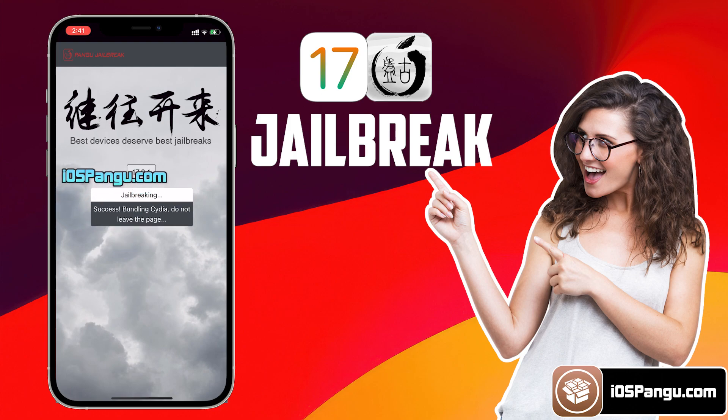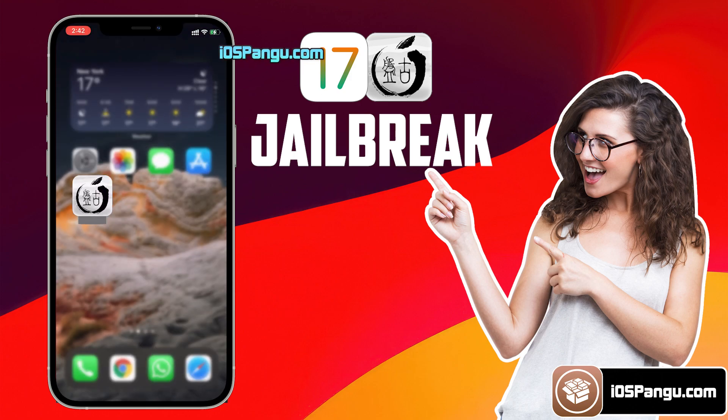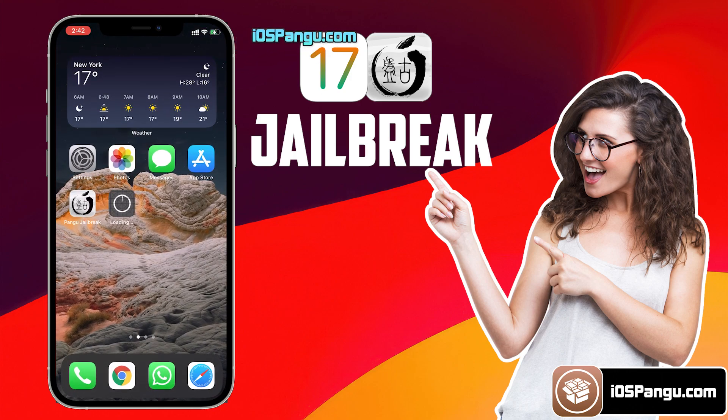I'm going to fast forward this part. The process is almost done — and there it is, the jailbreak has been completed, and now it's giving me the option to install Cydia. Go ahead and choose the option to install Cydia. Then go back to the Home screen and you will see Cydia being installed on your iDevice. And it has been installed successfully.